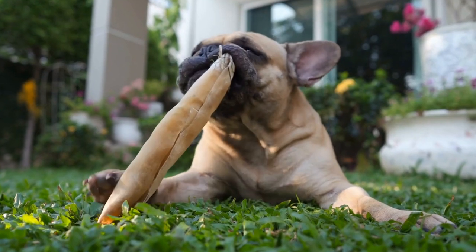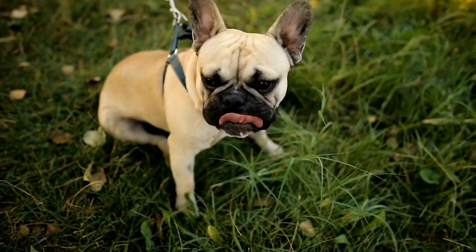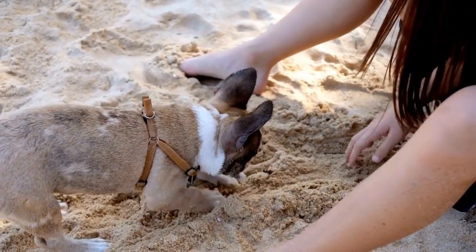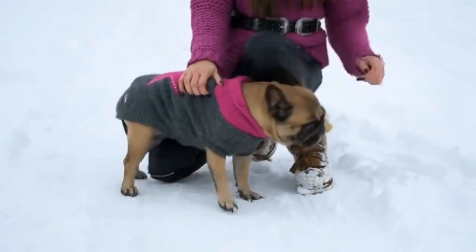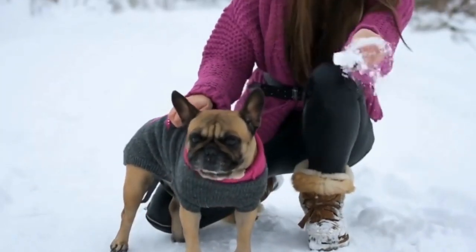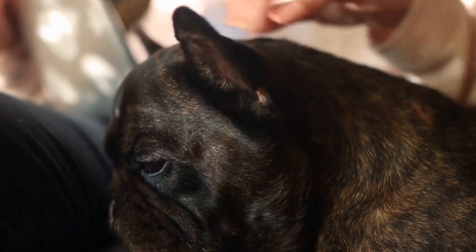Five: utilize cooling accessories. There are several cooling accessories available in the market designed specifically for pets. Cooling vests, bandanas, and mats can help lower body temperature and keep your French Bulldog comfortable during hot weather. These accessories are often made with cooling gel or materials that can be activated by soaking in water. Simply place them in the freezer or soak them, and they will provide relief for your furry friend when they're feeling too hot.